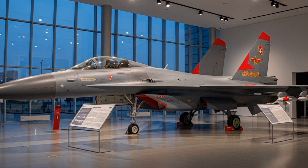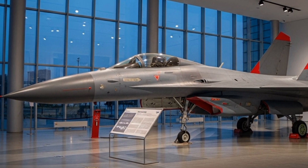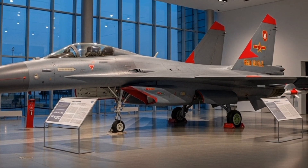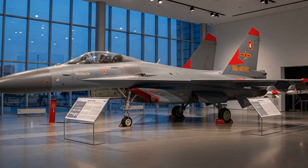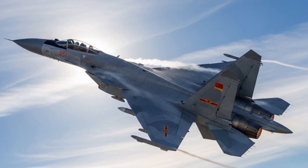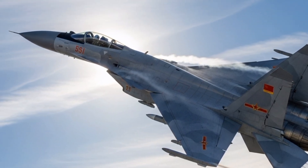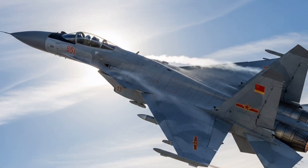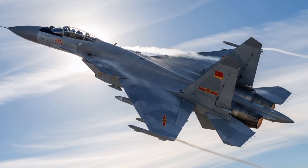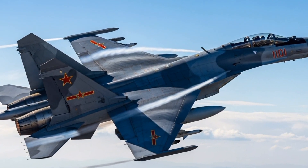Electronic warfare is another domain where the J-16 excels. A specialized variant, the J-16D, functions as a dedicated electronic attack aircraft analogous to the US Navy's EA-18G Growler. The J-16D removes the internal cannon and infrared sensor to accommodate large electronic warfare pods and enhanced jamming systems. It is capable of disrupting enemy radar, communications, and missile guidance systems, thereby creating corridors for friendly aircraft to operate in highly defended airspace. This capability underscores China's growing emphasis on integrated electronic and kinetic warfare as part of its anti-access/area denial strategy.